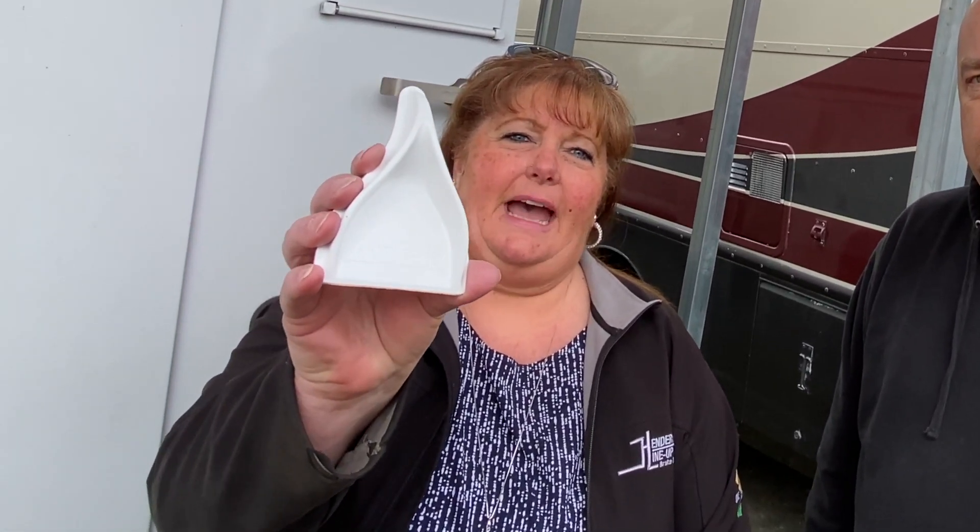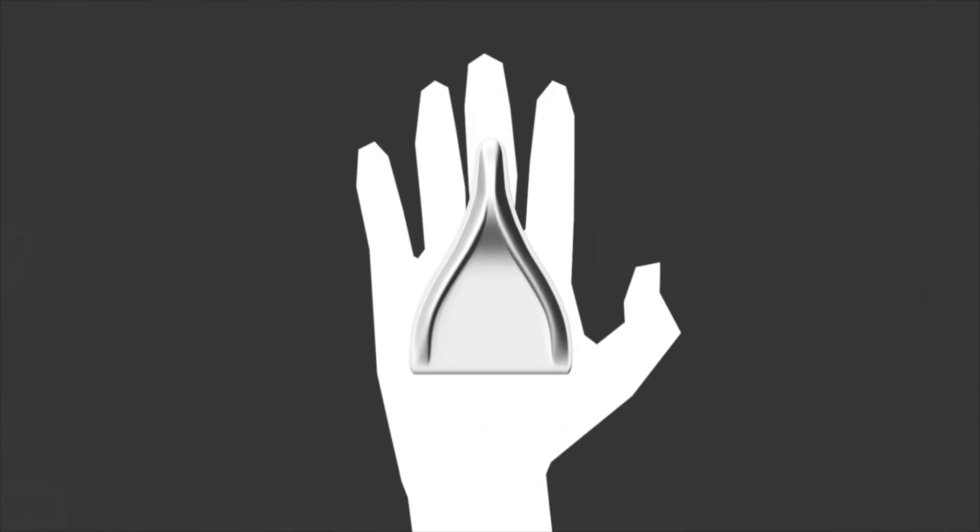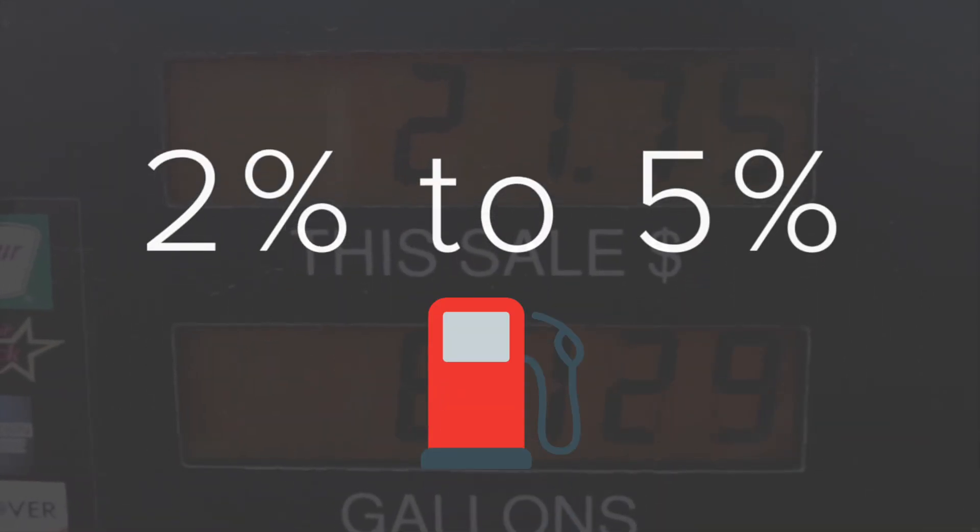Hey everybody, happy Tech Time Tuesday! Today we're behind the shop and I'm joined with Ronda, one of our newest service advisors. Today we are talking about air tabs — they are this little money-saving device, and with the price of fuel these days, they will save you anywhere between two and five percent at the pump. Two to five percent could add up quite a bit with prices being what they are.